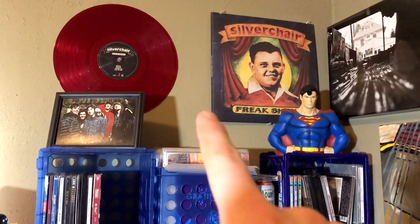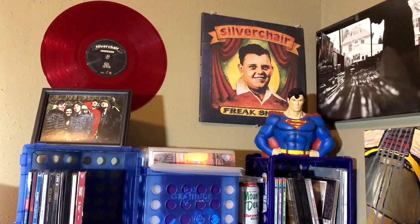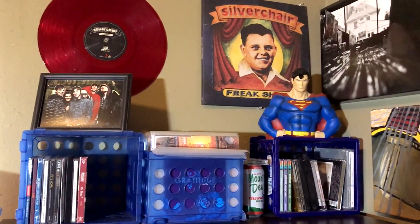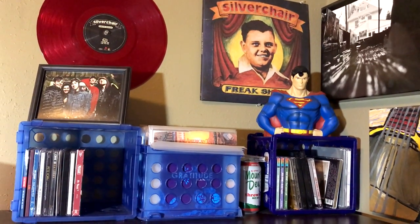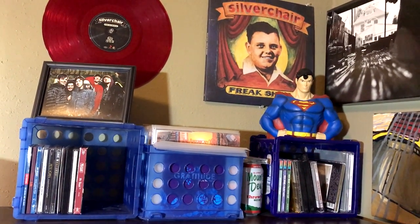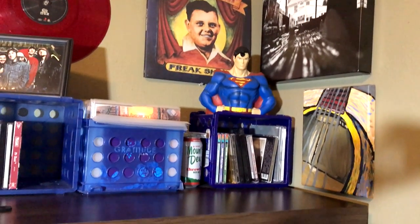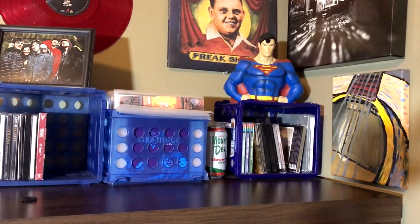And above, one of the several copies of Silverchair Freak Show that I got that was defective, so I went in and put it on the wall. And this is a picture of me and my dear friends in the band Caddisfly, with whom I toured for many years, and I love that picture of us. And this is a self-portrait that I did at a record store several years ago, and a painting that a friend of mine did for me of an acoustic guitar.